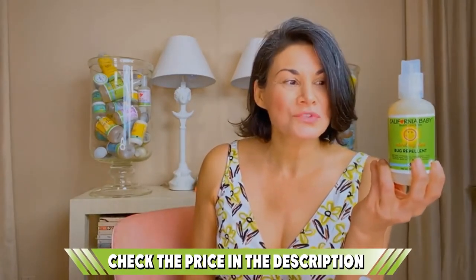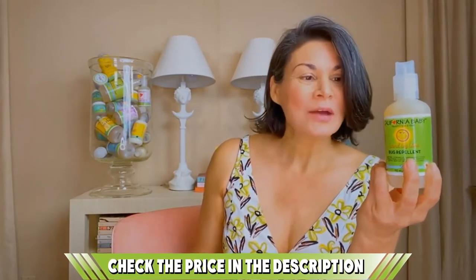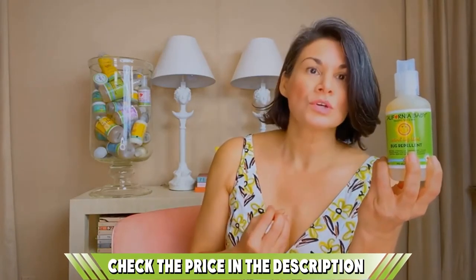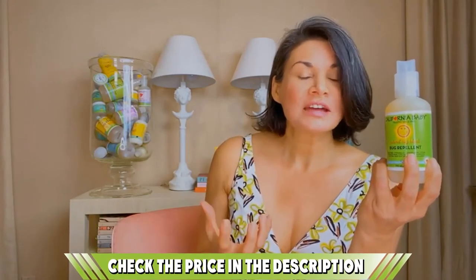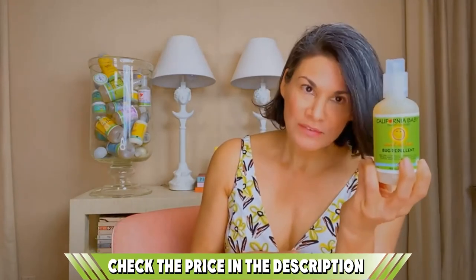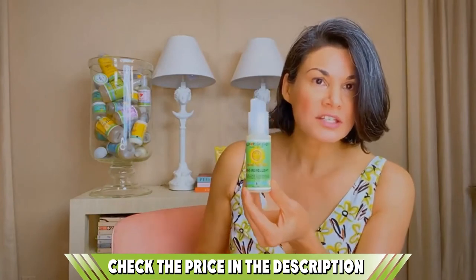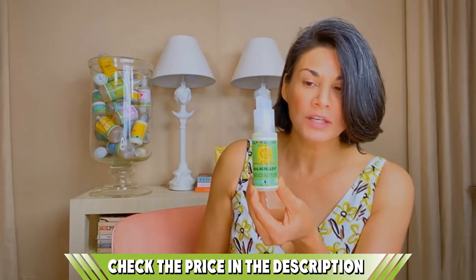Aside from bare skin, it also repels bugs from the clothes so you have further peace of mind that they won't come near you or your child. You can be sure that your baby and child are protected from a variety of bugs and insects, thanks to natural ingredients such as lemongrass, cedar, and citronella that act as a natural barrier against potential viruses and infections, giving you the confidence to enjoy your adventure just as you planned.